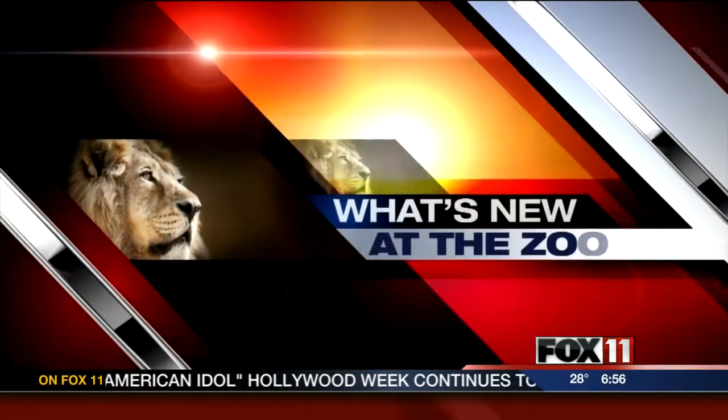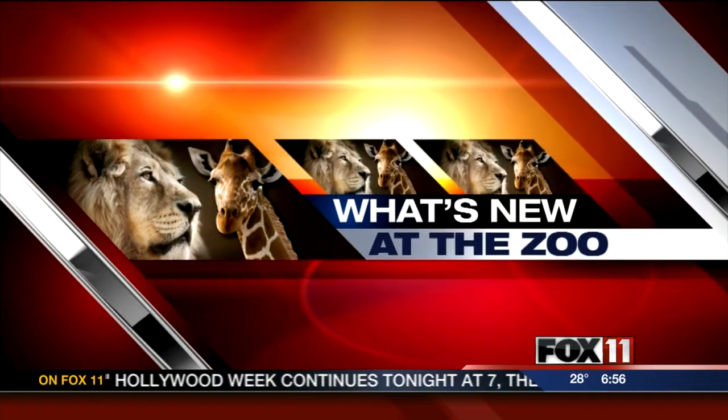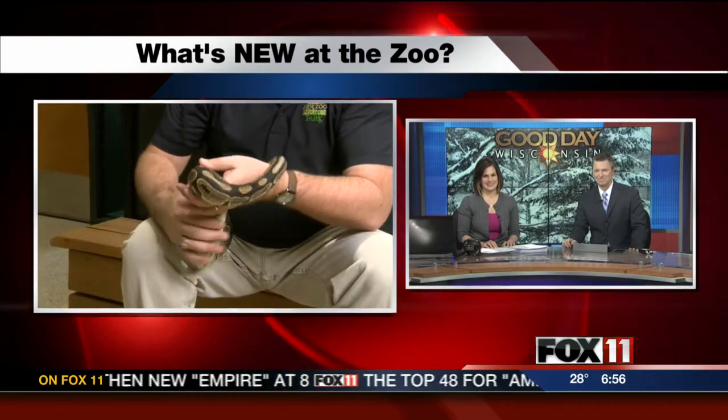Time for our weekly trip to the new zoo. Neil Anderson joins us live this morning from Suamico with just a cute little critter. Oh, so sweet. Just a perfect little critter to have for Valentine's Day.